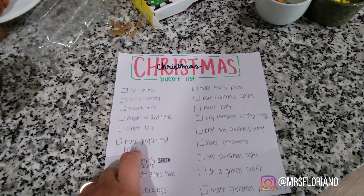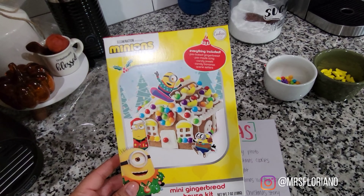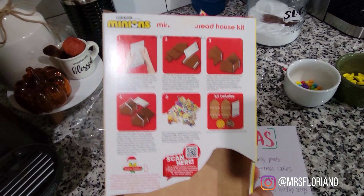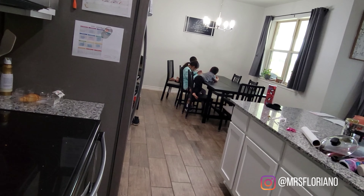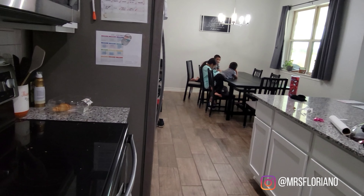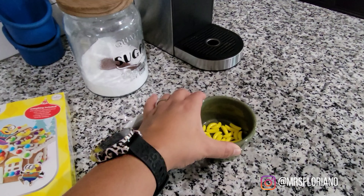Hey guys, welcome to today's video! Today's going to be part of our Christmas bucket list — we're going to make a gingerbread house. This is the one that my daughter chose; I believe we got it from HEB. I cut out the little minions on here. The kids are over there putting together the base of the house, and then I'm going to give them the decorations — seasoned mama tip: put those pieces in last.